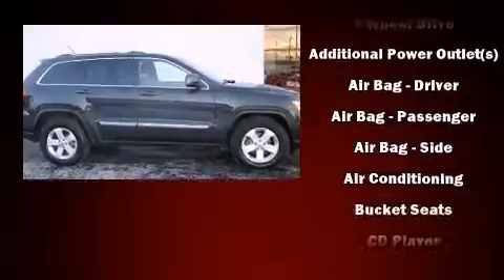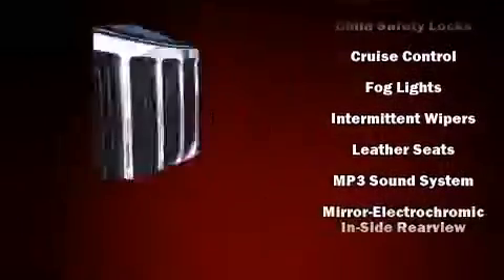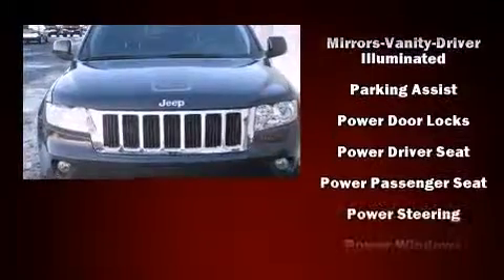Passenger security is always assured thanks to the various safety features, such as head curtain airbags, front side impact airbags, traction control, brake assist, anti-whiplash front head restraint, ignition disabling, and four-wheel disc brakes with ABS.